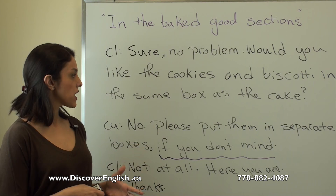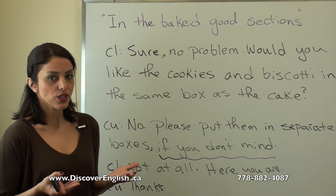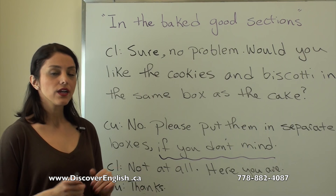'Sure, no problem. Would you like the cookies and biscotti in the same box as the cake?' 'No, please put them in separate boxes, if you don't mind.' 'If you don't mind' means if it is okay for you and you don't object. 'Not at all — here you are!' 'Thanks!'